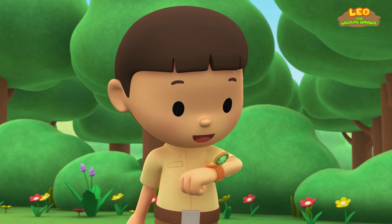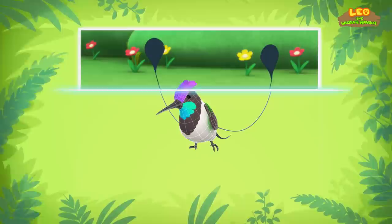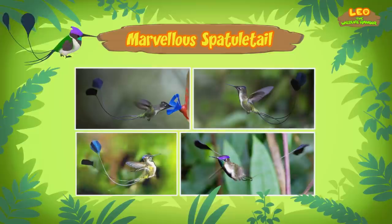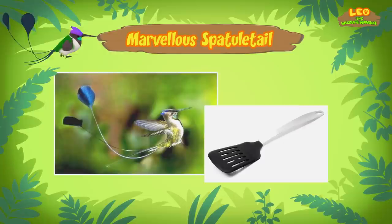Smile, pretty bird! So what did you find out about the bird? Hi, Leo. This special bird is called a Marvelous Spatule Tail. A Marvelous what? A Marvelous Spatule Tail. See the two things on its tail? Those are long feathers that end in discs, or spatules. Only the male bird has those two long tails.